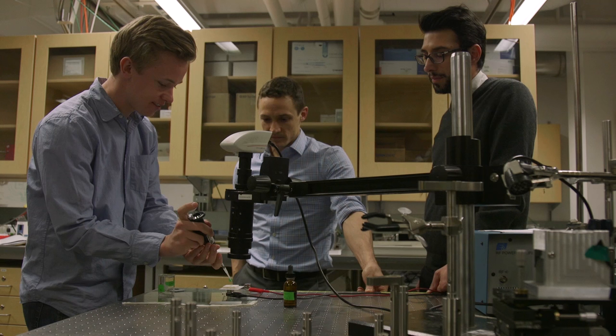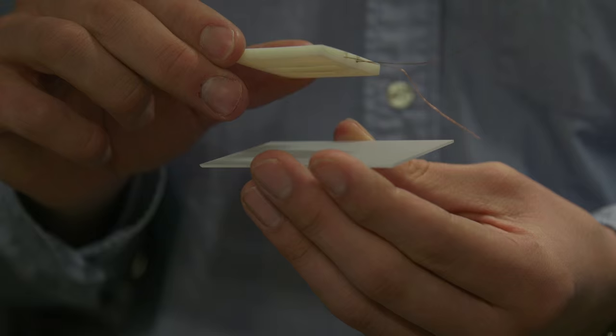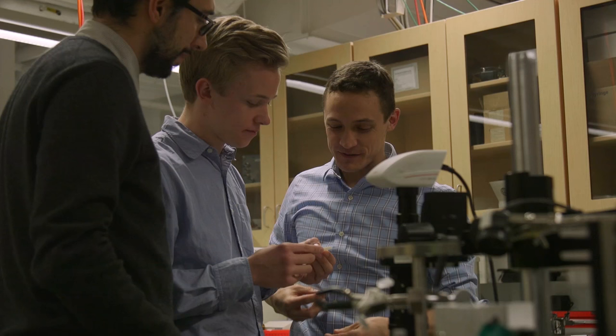The main thing that inspires me about the research I do is really being able to apply the concepts and things that I've learned in my lectures and classes towards a real-world engineering problem. It's really interesting being able to work in a laboratory and do hands-on work and get experience and do experiments and design your own research.